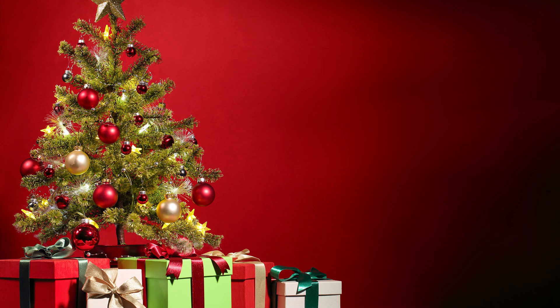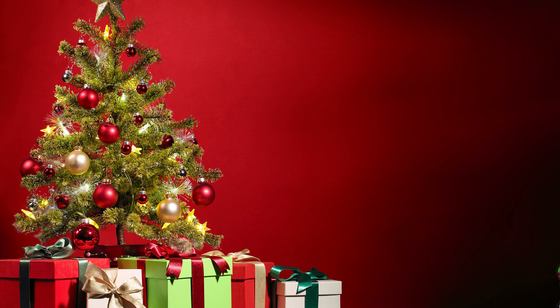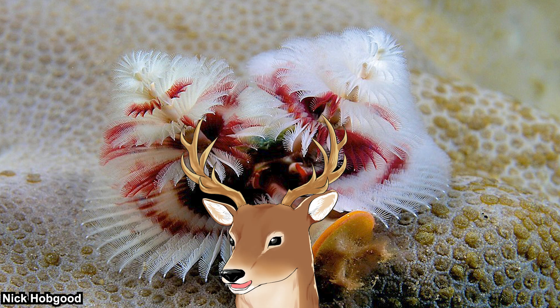Christmas will arrive soon, and what do people associate Christmas with? Christmas trees, and maybe Santa. But let's forget about that for now. As most of you probably know, Christmas trees are just decorated evergreen conifers, and those trees are quite common yet recognizable in their own way. When people saw these structures under the sea, they were also reminded of Christmas trees.